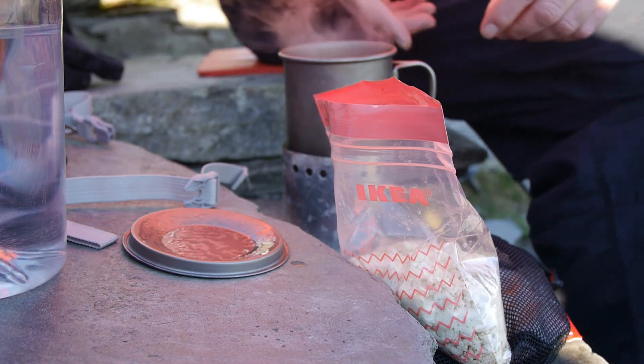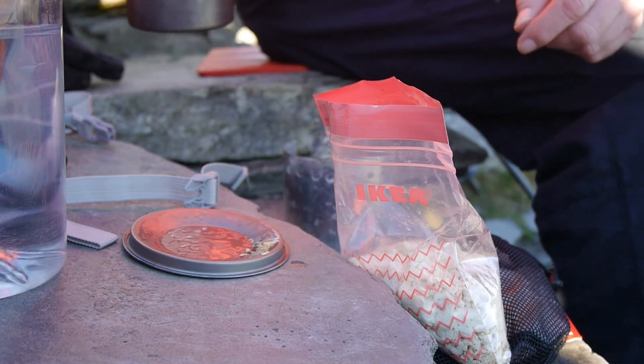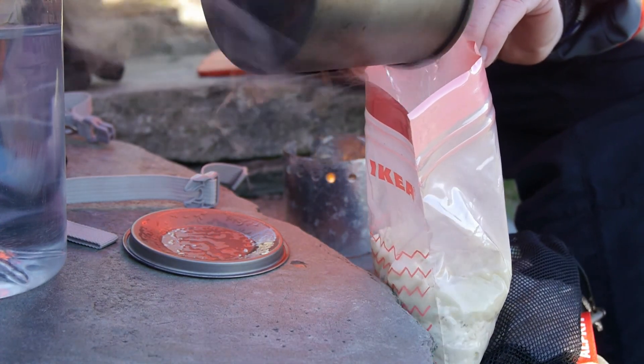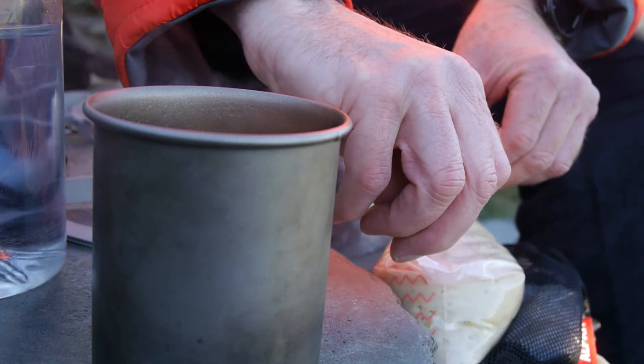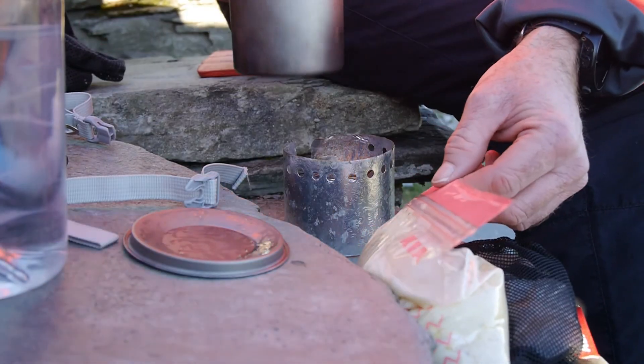So there we are — that's boiling. And we can still touch the handles, that's good. We'll get that in there. Just leave that there a minute, get that back on.